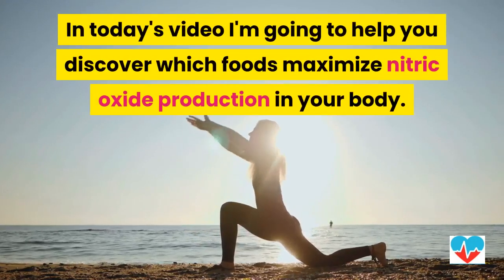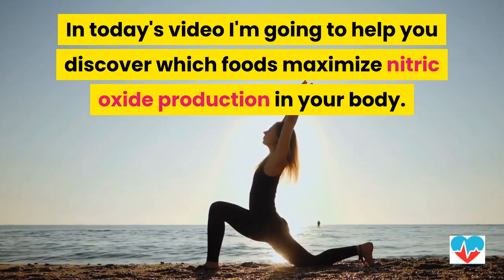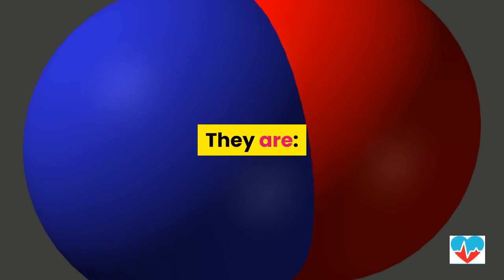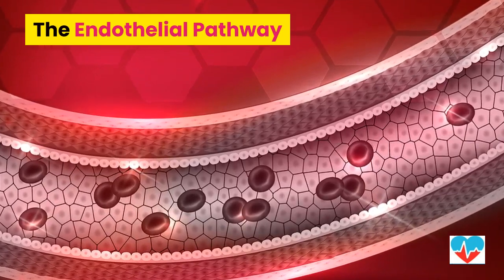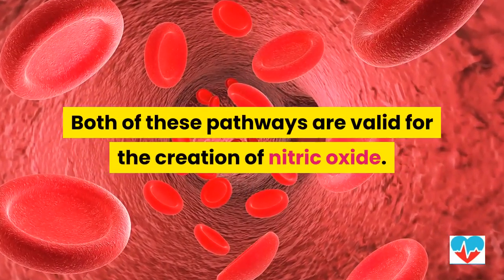In today's video I'm going to help you discover which foods maximize nitric oxide production in your body. There are two primary pathways for the creation of nitric oxide: the nitrate-nitrite pathway and the endothelial pathway. Both of these pathways are valid for the creation of nitric oxide.